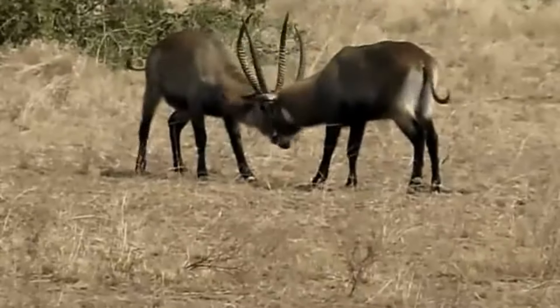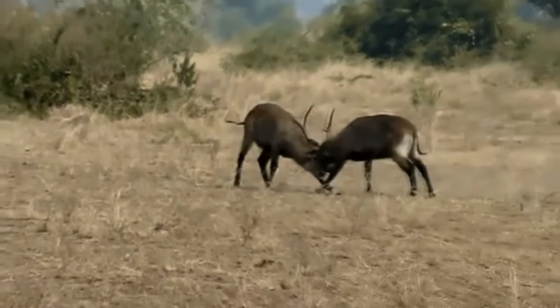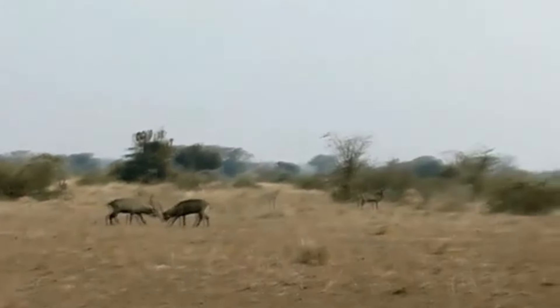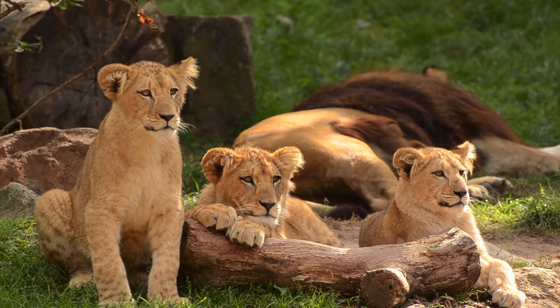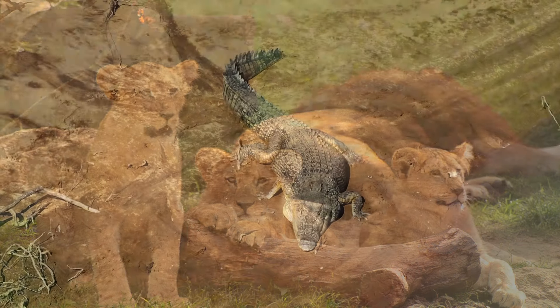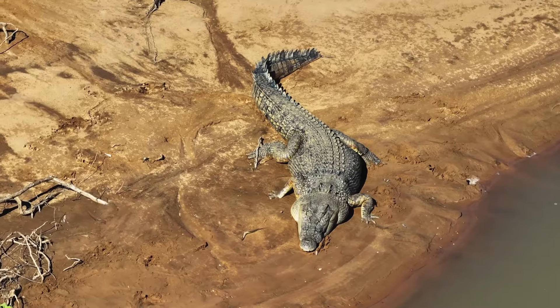Regardless of their somewhat brutal nature, which we'll discuss in a moment, waterbucks can be displaced by other antelopes, such as the nyala, who will overtake a waterbuck's habitat if given the opportunity. Aside from these herbivores, waterbucks have to watch out for carnivorous predators on the African savanna, including lions, leopards, cheetahs, wild dogs, spotted hyenas, and more.